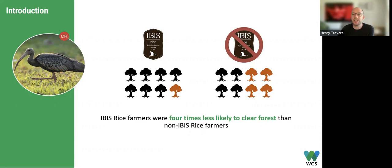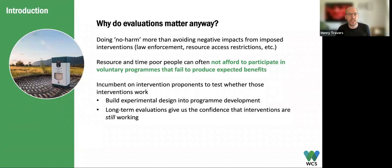But that leaves the question: what about the people? To answer this, WCS has been running a long-term evaluation from 2008 to assess the wellbeing impacts of the Northern Plains programme. That has two main objectives: has conservation management of the landscape as a whole had an impact on the people who live there, and has the Ibis Rice programme specifically benefited the people who participate in it? Before getting into the details, I'd like to step back and think about why we do these evaluations. There are lots of reasons — reporting to donors, or in the case of Ibis Rice, evidencing the story of a product in harmony with nature benefiting both wildlife and people.